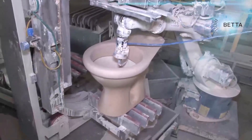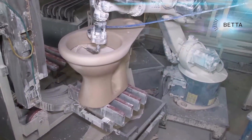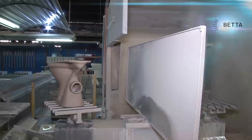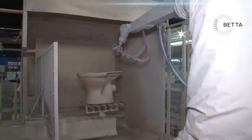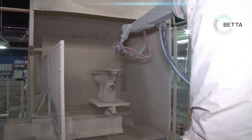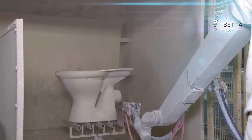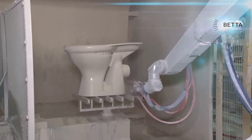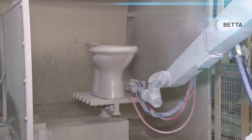Glazing occurs in two stages. In the first stage, a robot applies glaze to the sump and bowl of the toilet, and excess glaze is drained. The toilet then moves to the next section where a spray robot sprays the outside of the piece. The spray robot is a self-learning robot — toilets are first sprayed by hand and the robot learns the movements of the human sprayer. These movements are then consistently repeated for each unit to ensure consistent results.